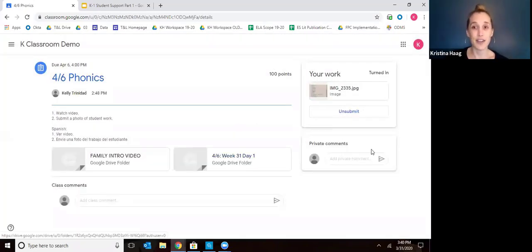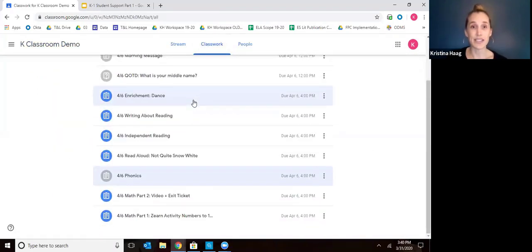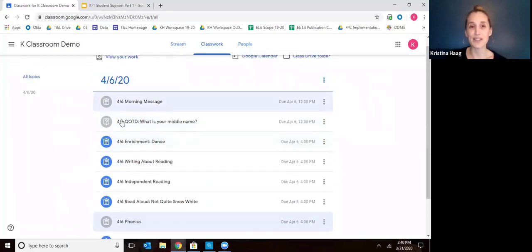Now we are done with Phonics. We would go back to the classwork and see what's next. You can also notice that as I'm moving through the assignments, the ones we've completed have turned gray — that gives you a nice visual picture of what you've done and what you're working on.